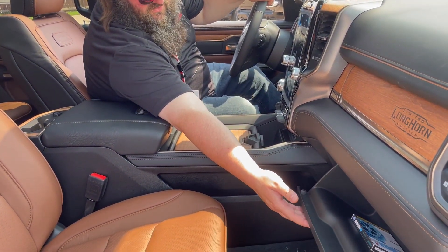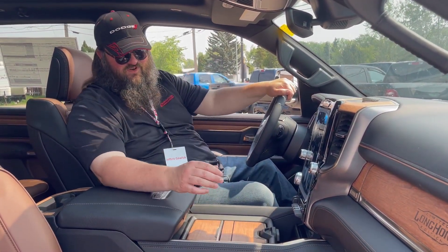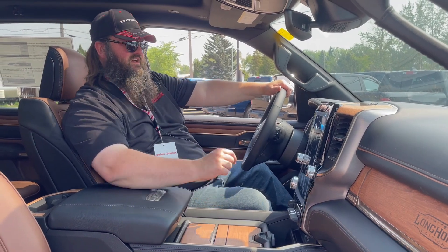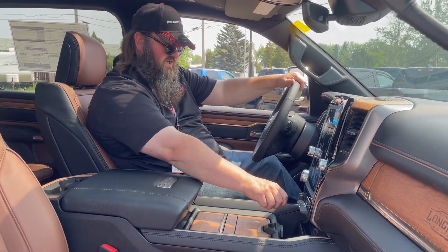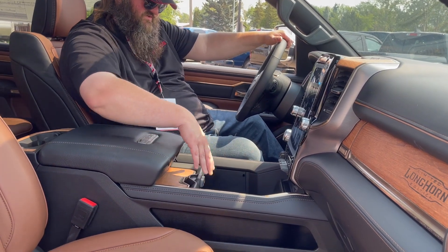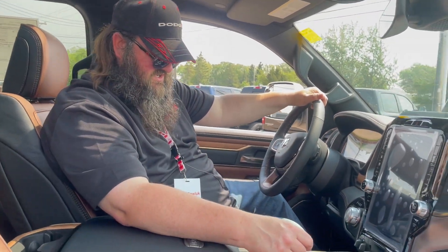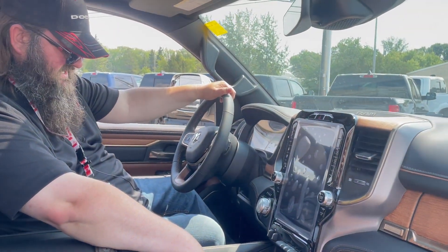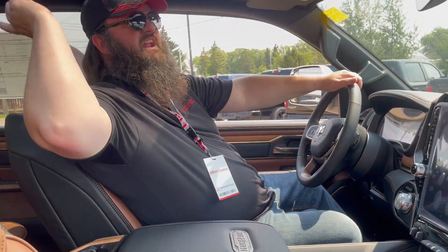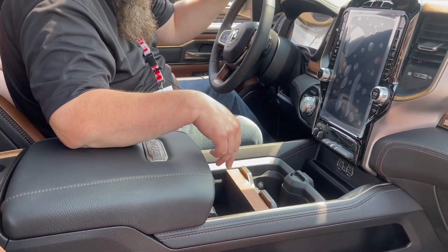You've got center storage, cup holders, and a glove box up front. There's a 12-inch screen with a navigation system, dual climate control, and a trailer brake controller. The customizable center storage has USB ports to hold and charge your phone, plus a 115-volt plug-in down there as well. You've got auto 4x4, hands-free talking, and cruise control buttons, along with a panoramic sunroof — really awesome.